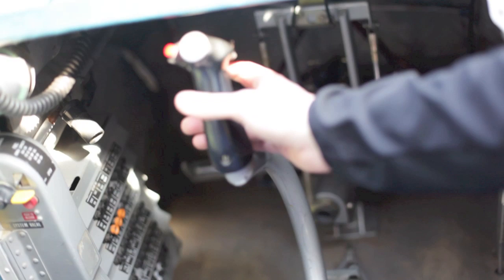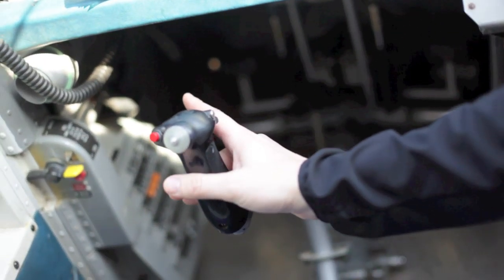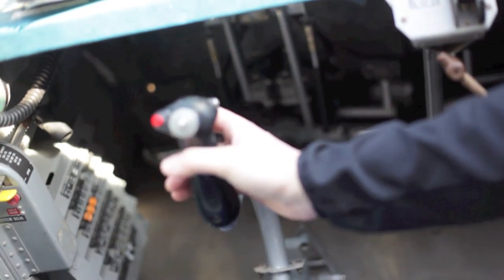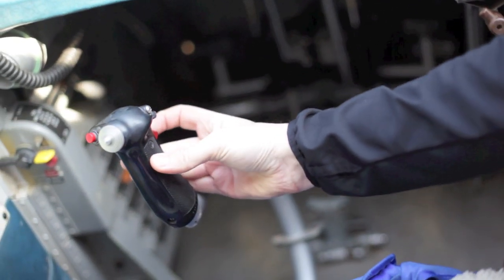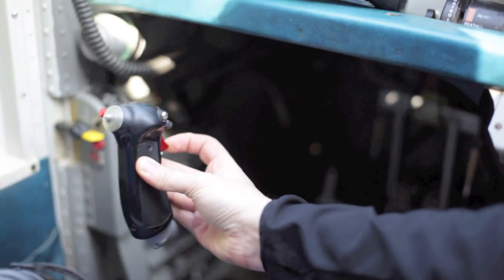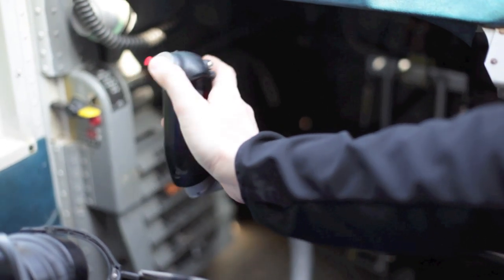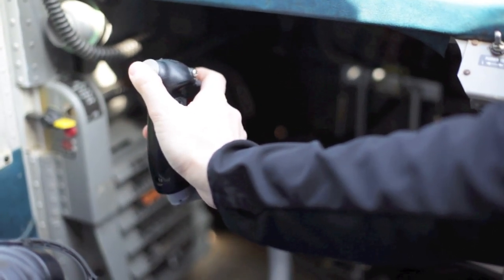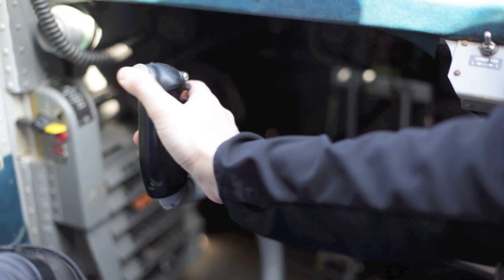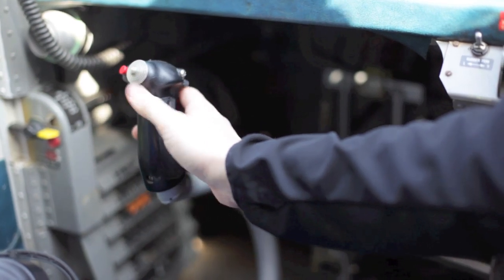The primary steering of the Pilatus is done by this stick — here we can control all three rudders in any way. Communication is done by pressing this button to talk to the airfield or to the controller. This button over here is a very important one: it's the trim. The Pilatus is a very sensitive airplane and needs to be trimmed very well.